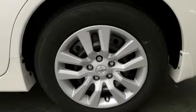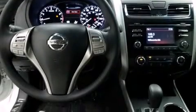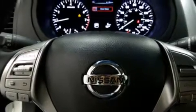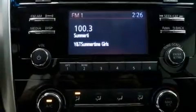Features include Bluetooth mobile device connectivity, a low tire pressure indicator, traction control and stability control systems, side curtain airbags, a power driver's seat, air conditioning, cruise control, full power accessories, a rear window defroster and keyless ignition.